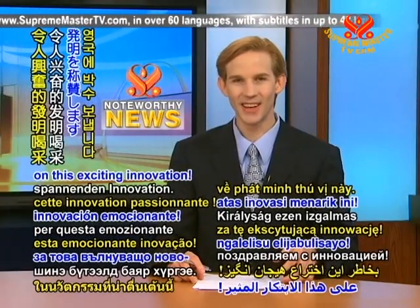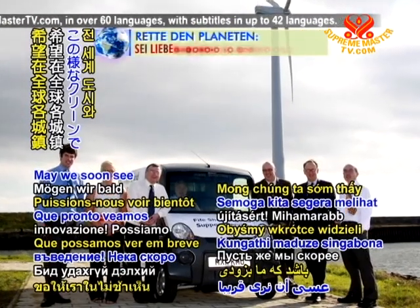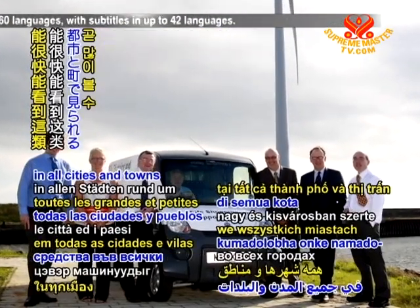Kudos United Kingdom on this exciting innovation. May we soon see many such clean and earth-friendly vehicles in all cities and towns throughout our globe.